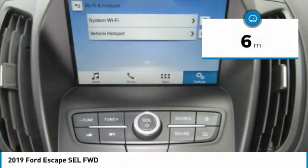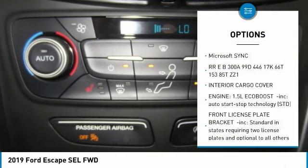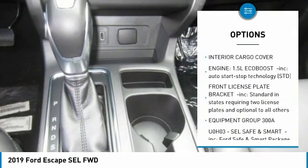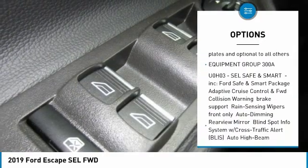This vehicle has less than 100 miles. Here are some of this vehicle's great options: keyless entry, power lift gate, steering wheel audio controls, anti-lock braking system, and remote engine start.